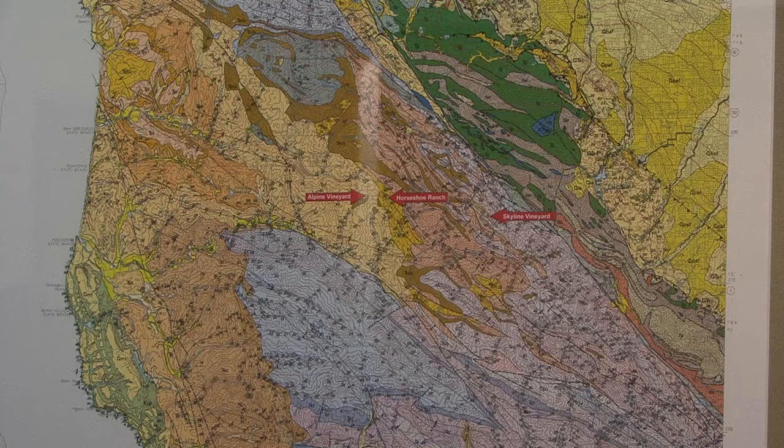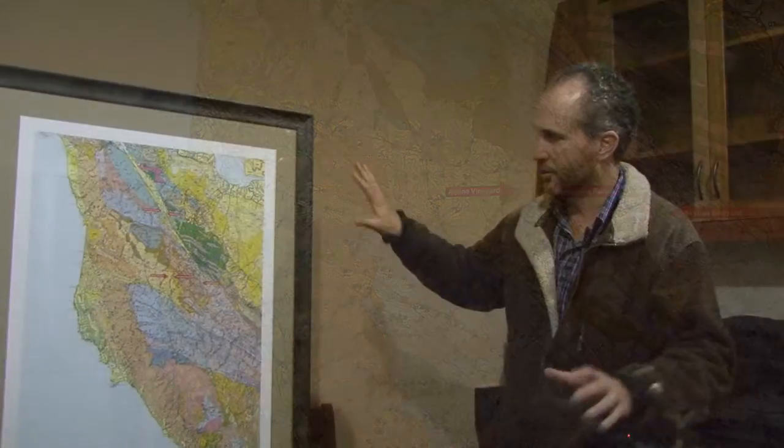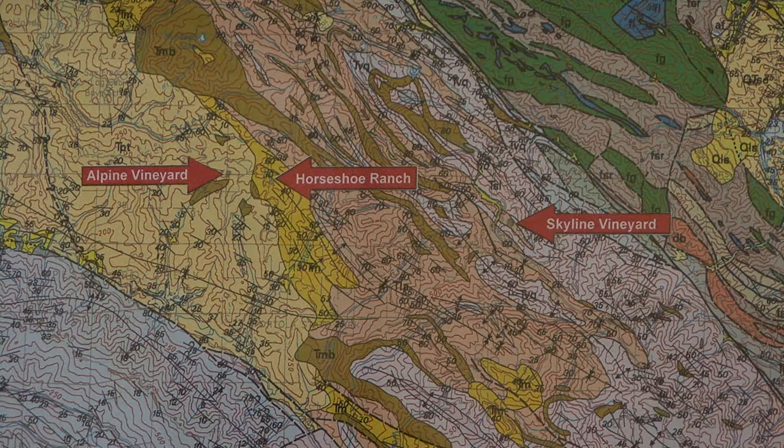The northern Santa Cruz Mountains is one of the most geologically diverse wine regions in the world. As you can see, each of these small colored areas is a different geology. That's because as these two large plates collide — the Pacific plate and the North American plate — there is a huge amount of different strata being pushed to the surface. We see everything from limestone to various shales, mudstones, and sandstones.